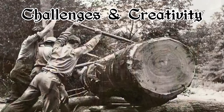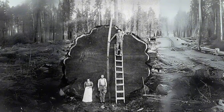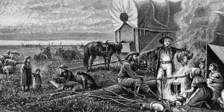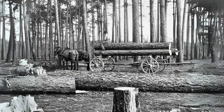The settlers faced numerous challenges. After arduous journeys across mountains, valleys, and rivers, they arrived in the Pacific Northwest. Their priorities included finding resources to build homes and securing food. Growing crops and tending to livestock became essential tasks. The loggers had already cleared parts of the dense forest, leaving tree stumps behind.